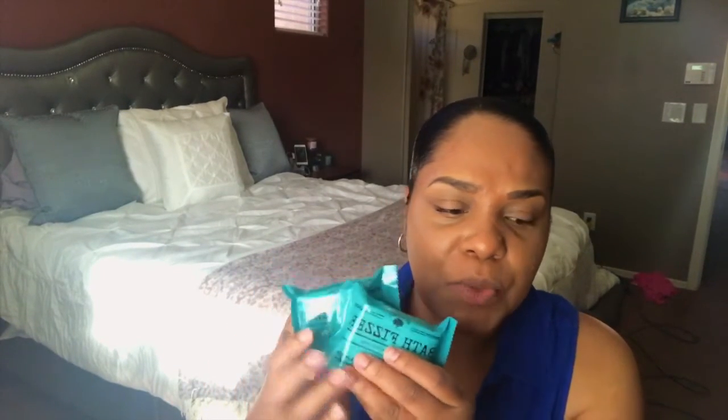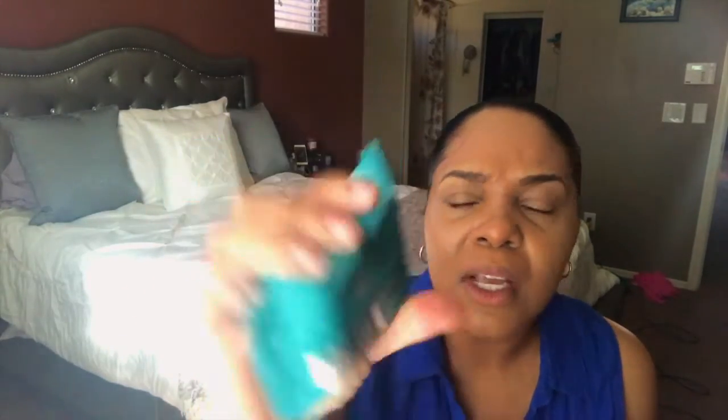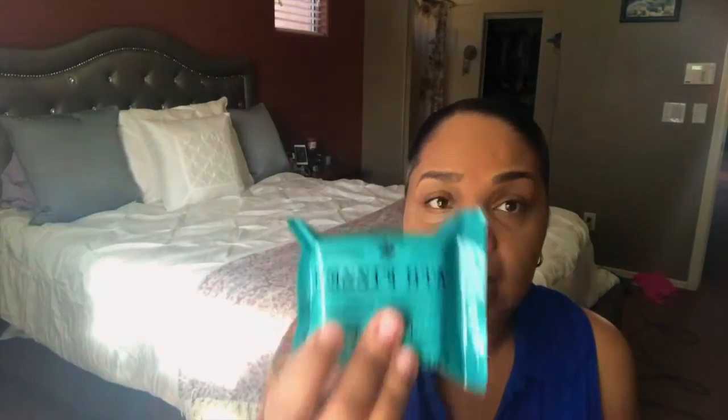The next thing I'm excited about is I was able to get my hands on bath fizzers — 'relax and soak and let stress melt away.' I got this one in coconut and mango, and I got two of those. These are really huge — I'm thinking I might just cut it in half because that's huge!